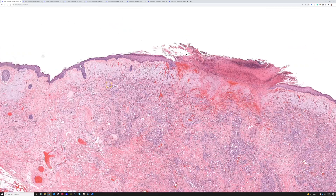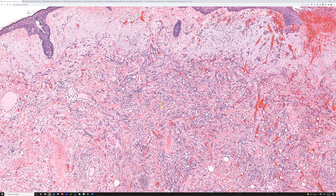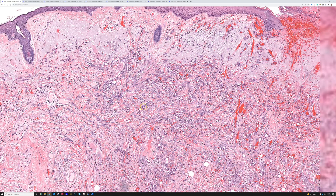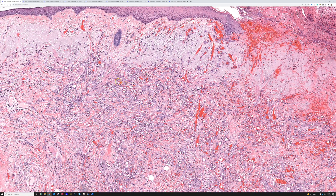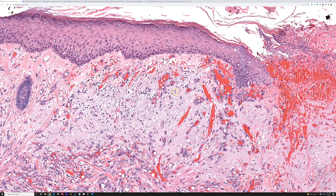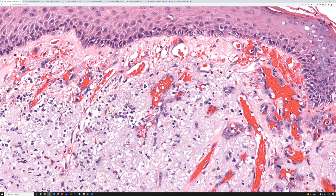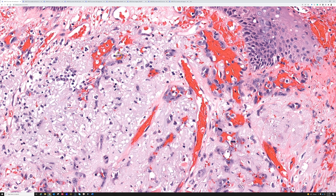Angiosarcomas usually stain with vascular markers. The ones I like best are ERG and CD31. CD34 will stain them often, but I've seen several CD34-negative angiosarcomas — a really scary and treacherous pitfall. On a small shave biopsy, it would be easy to miss this tumor. If I see endothelial atypia on a shave biopsy from the elderly sun-damaged head and neck, I get worried and ideally want a clinical photo. If it's part of a larger bruise-like violaceous lesion, I ask for a bigger sample to rule out angiosarcoma.